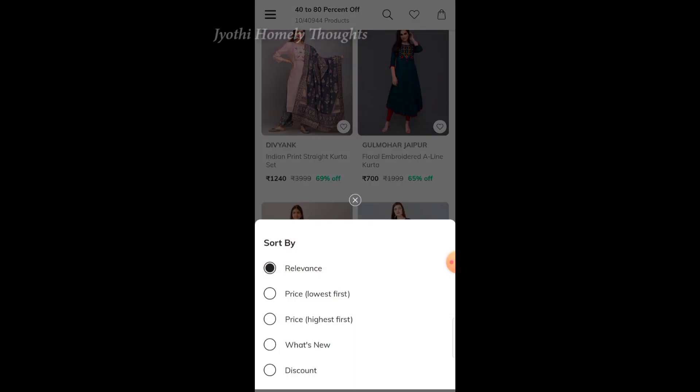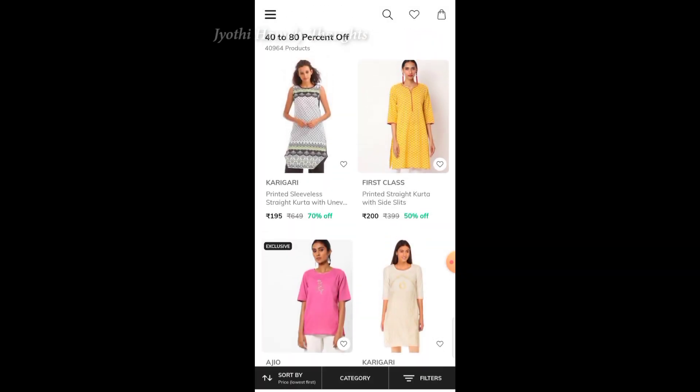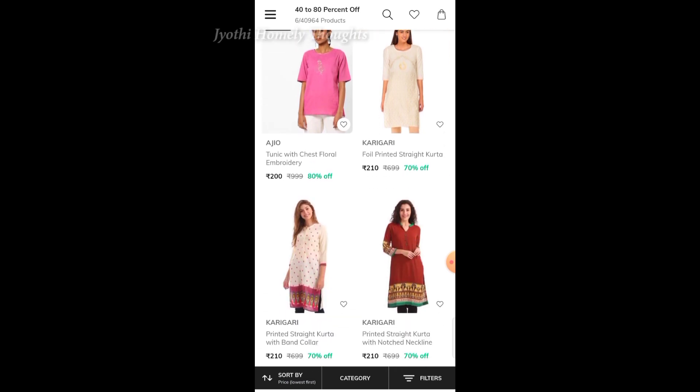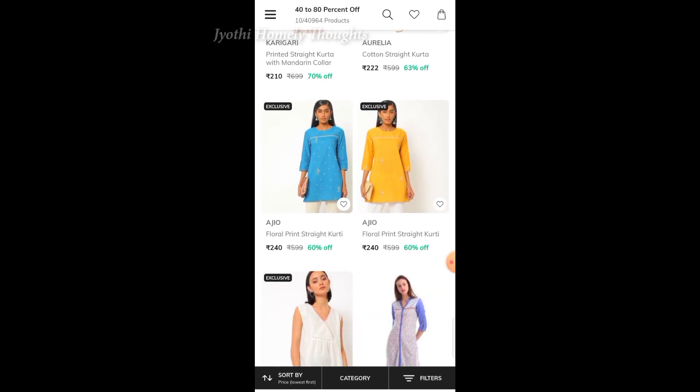But in Ajio, it is available at a very low price. Here we have a sort-by option — if you click, you will see the lowest price. There are low price and high price filters, and we have a lot of tops here. One top is priced at 195 rupees, with 70%, 60%, and 50% offers available.